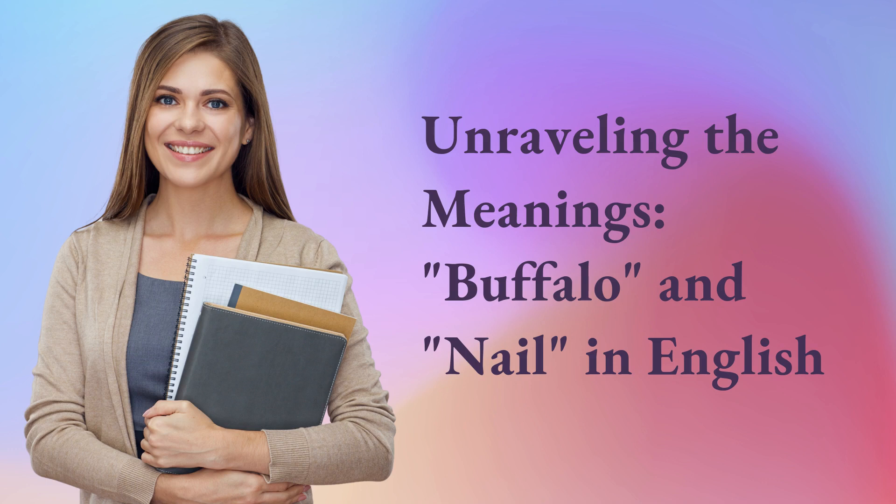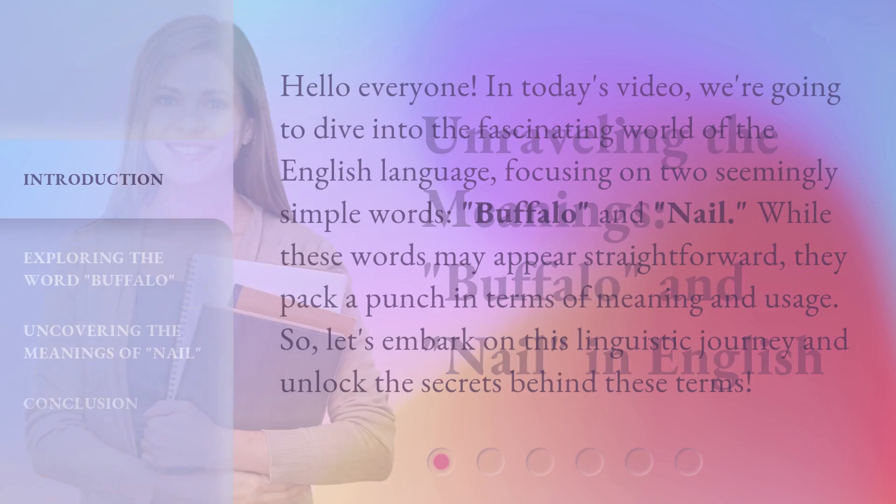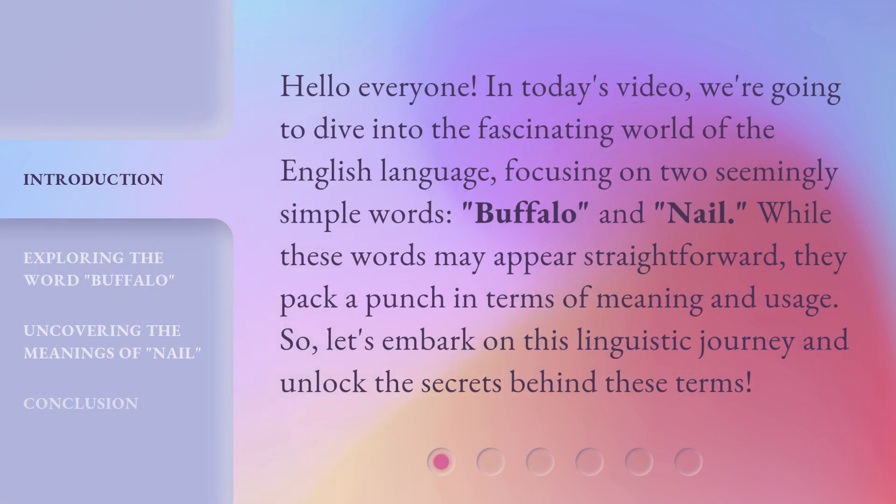Unraveling the meanings of buffalo and nail in English. Hello everyone. In today's video, we're going to dive into the fascinating world of the English language, focusing on two seemingly simple words: buffalo and nail. While these words may appear straightforward, they pack a punch in terms of meaning and usage. Let's embark on this linguistic journey and unlock the secrets behind these terms.